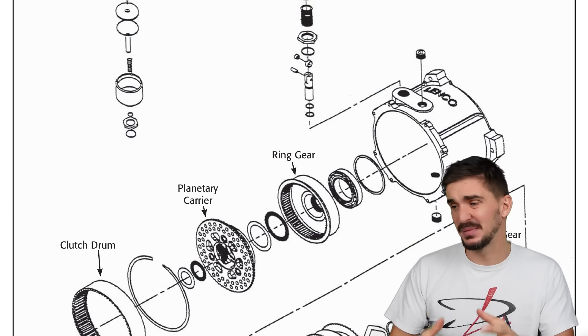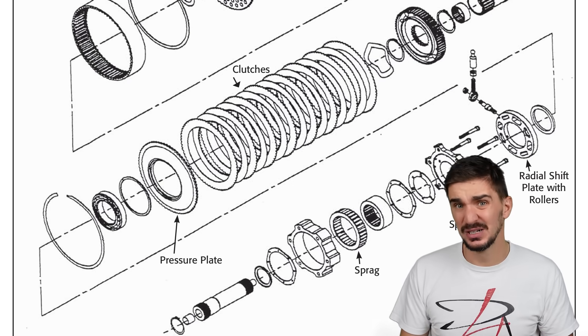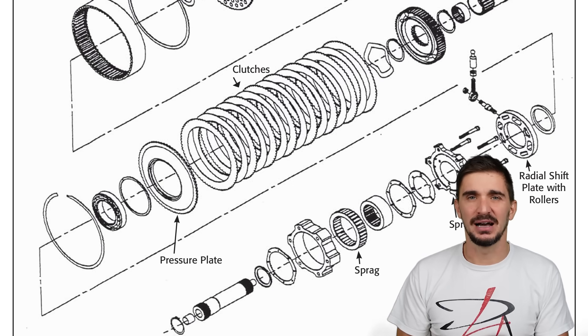Also, there are a lot of them — eight to nine clutches per module. That's a lot of surface area. Good luck.